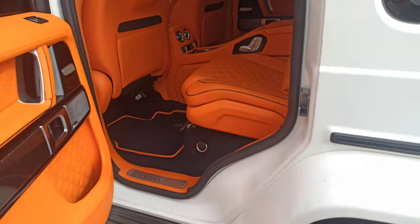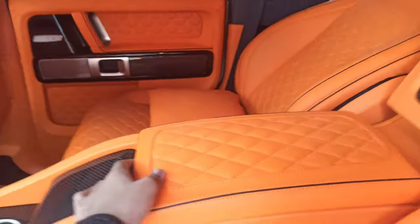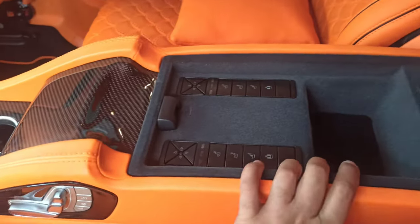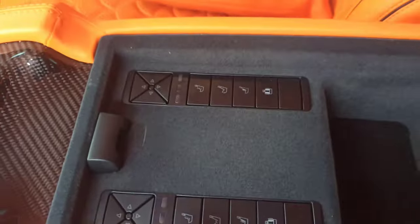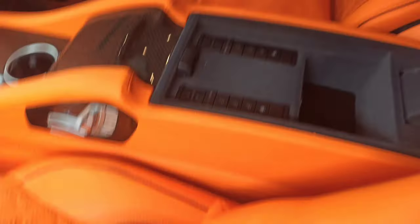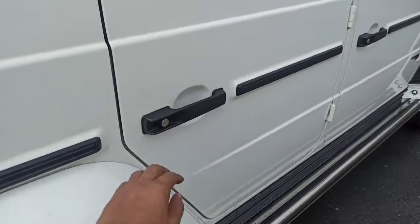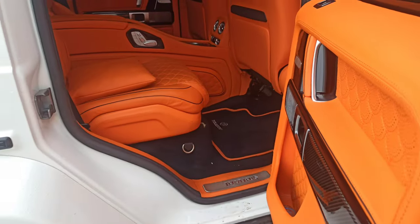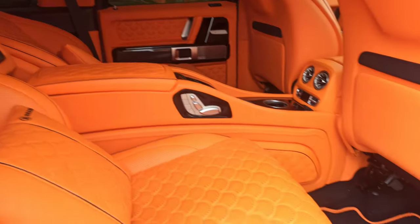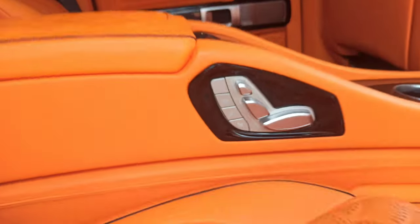Let me come from that side to show you this as well, and now the console box. In the console box, see how many features this car has — heating, massaging, everything. This side is for this seat and that side is for that seat. This is a very luxurious and very popular SUV. See all the features.